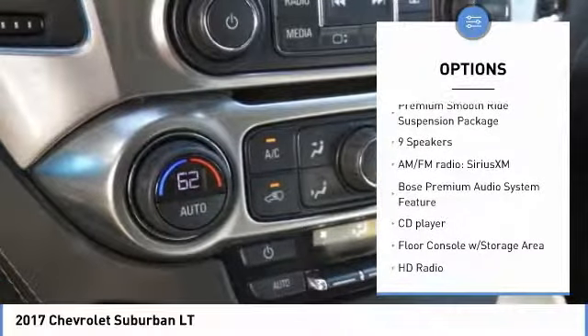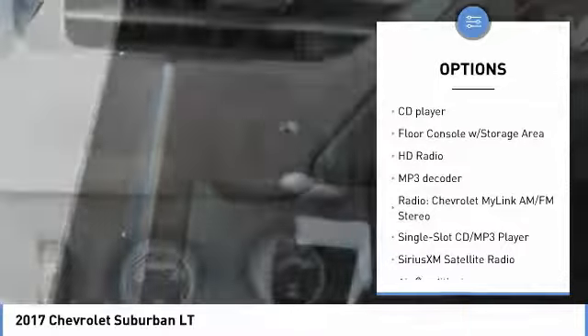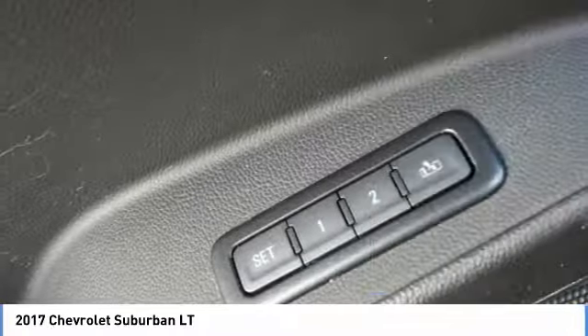Here are some of this vehicle's great options: power passenger seat, traction control, navigation system, power lift gate, heated seats, leather wrapped steering wheel, air conditioning, dual airbags, alloy wheels, and power steering.